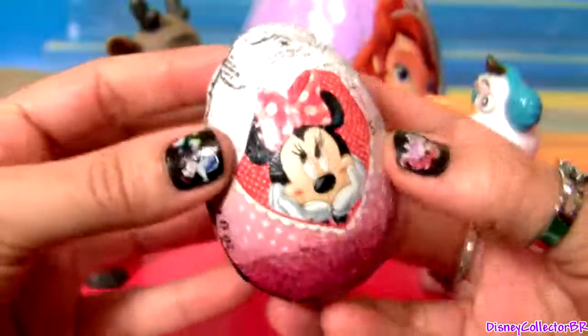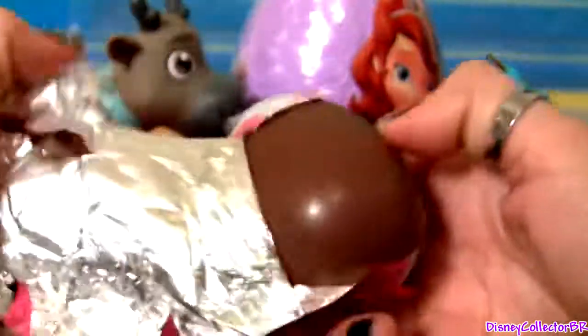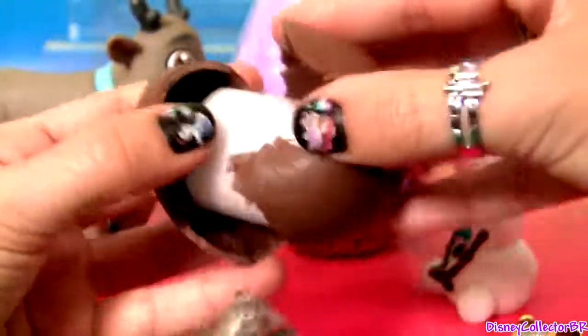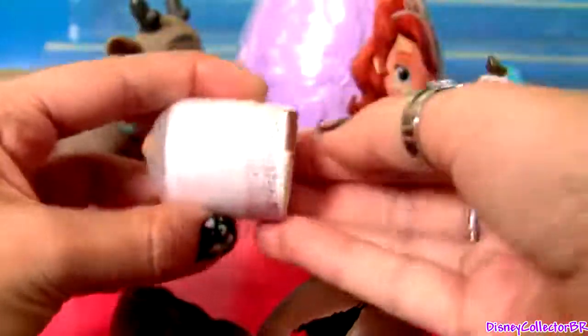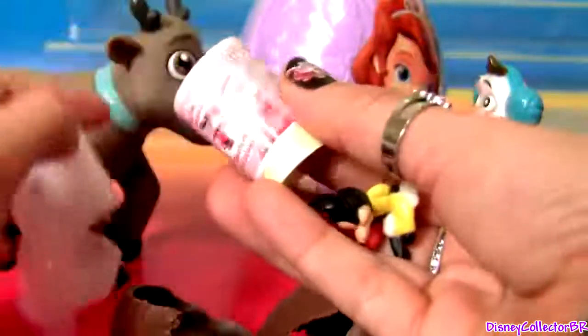Mini Mouse! We got one mini and stickers.